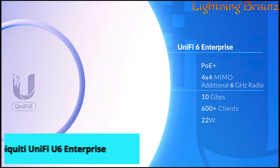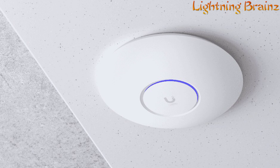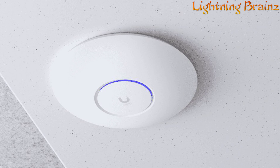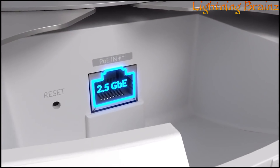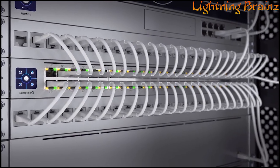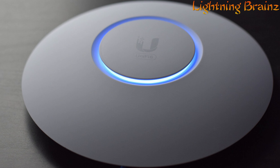Number 1: Ubiquiti UniFi U6 Enterprise. The Ubiquiti UniFi U6 Enterprise wireless access point is engineered for demanding deployments, boasting the highest performance in the UniFi lineup. With support for Wi-Fi 6E speeds and an additional dedicated 6 GHz radio, it achieves over 10 Gbps combined over-the-air throughput rates, setting a new standard for wireless connectivity. The upgraded PoE+ LAN port now offers 2.5 Gbps Ethernet, perfectly complemented by high-capacity 2.5 Gbps Ethernet Enterprise Power over Ethernet switches for optimal performance, designed for seamless multi-band coverage within high-client density environments.